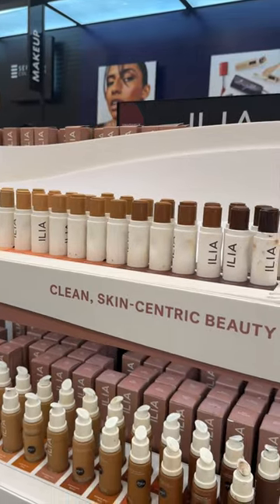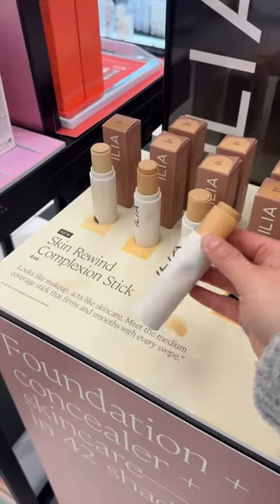I'm very intrigued by the new Illya foundation sticks. Foundation sticks just don't get enough love.